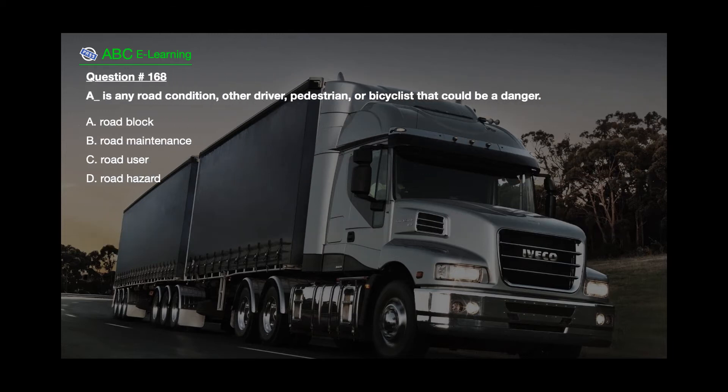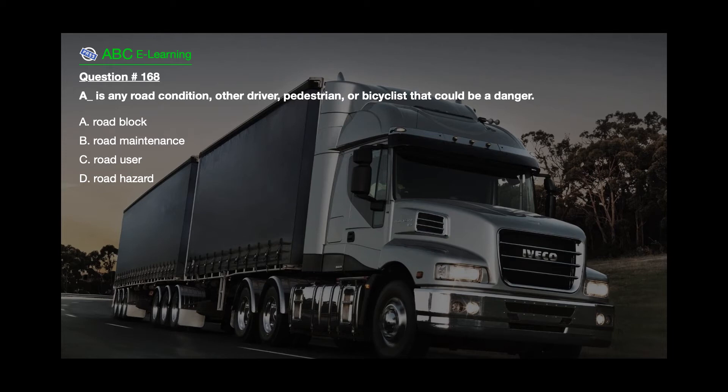Question number 168. Are there any road conditions, other drivers, pedestrians, or bicyclists that could be a danger? A. Road block. B. Road maintenance. C. Road user. D. Road hazard.